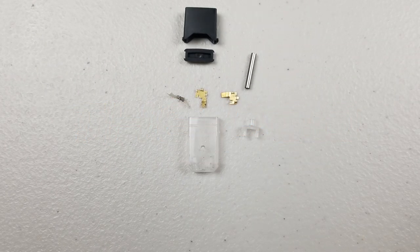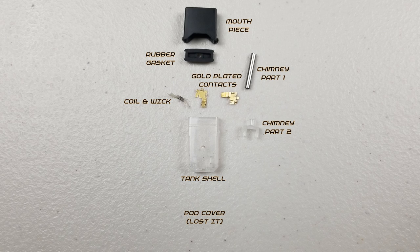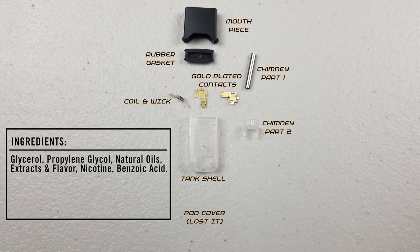The pod is also broken up into eight pieces: the pod cover (not shown in this video), the tank shell, the coil and wick, two gold plate contacts, the chimney, the rubber gasket, and the mouthpiece. The most important part is the nicotine juice, which is comprised of glycerol (used for making explosives and antifreeze), propylene glycol (another component in antifreeze), additional flavors depending on which kind you get, nicotine of course, and benzoic acid found in tobacco plants.